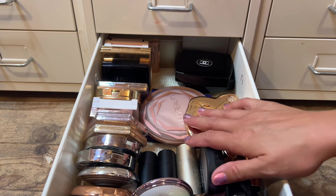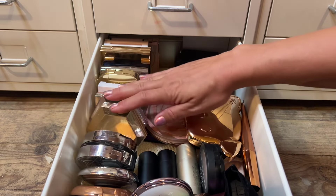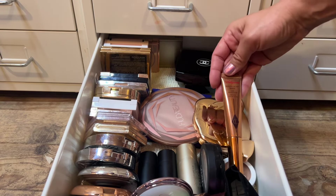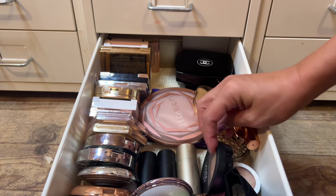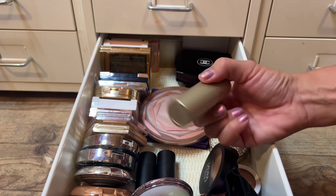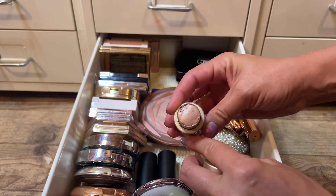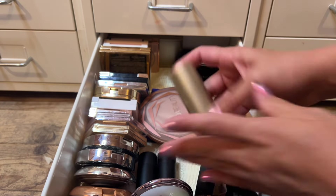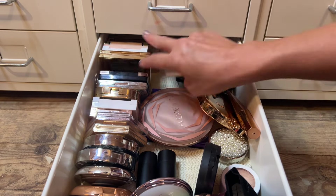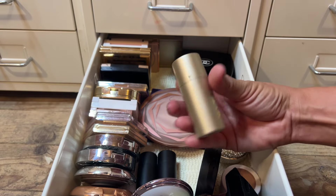I don't have many cream highlights — I know myself well enough that I don't enjoy them. For this round I'm pulling the Stila highlight in Kitten. The packaging is a bit wonky and irritating, but it's a nice highlight and I love the Kitten color. Let's see how much use I can get on this Stila highlight.